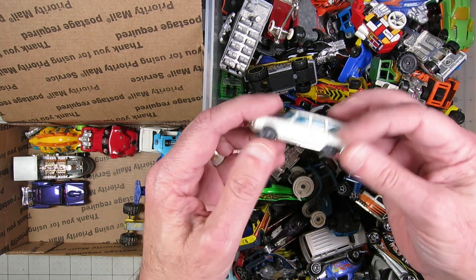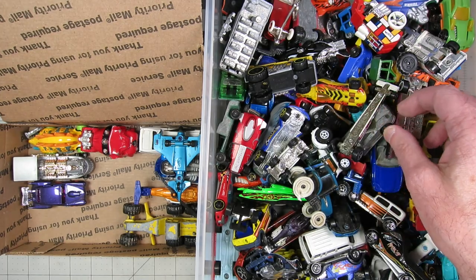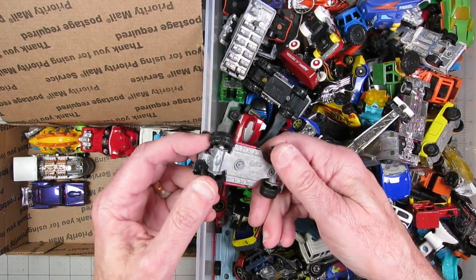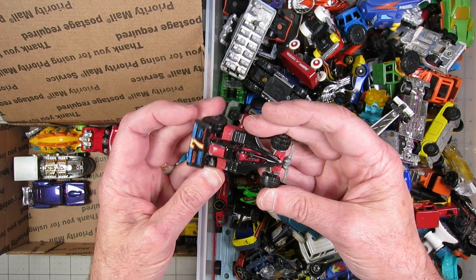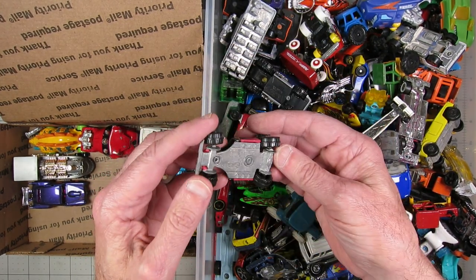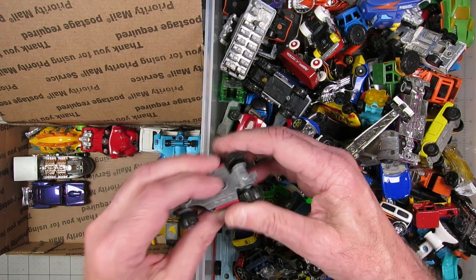That's an old Husky Studebaker — yeah, I might do something with that, I'll set that aside. Oh, here's something that could go a gas-lands direction without too much work. That's a Hot Wheels something — the wheels are obviously screwed up.